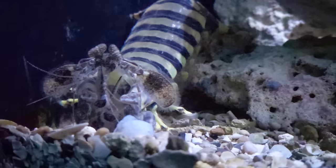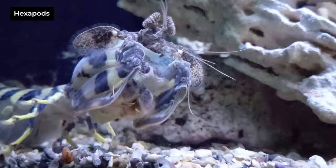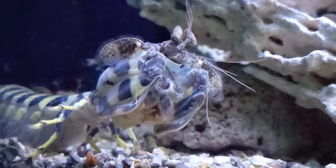Well hi there, this is a mantis shrimp, and the mantis shrimp might be the coolest crustacean on the planet. This is still possibly true if you recognize that hexapods, including insects, belong in the Crustacea. The mantis shrimp, which isn't actually a shrimp, is named after one of the coolest insects: the praying mantis.